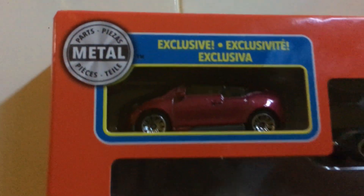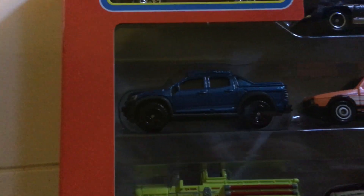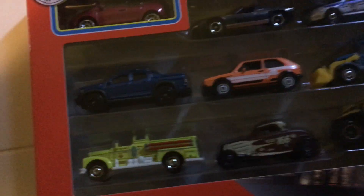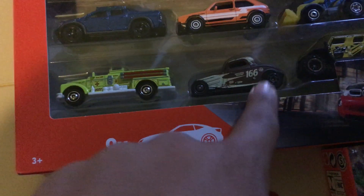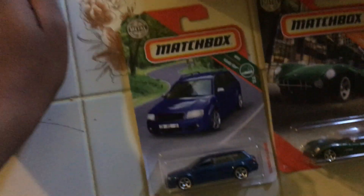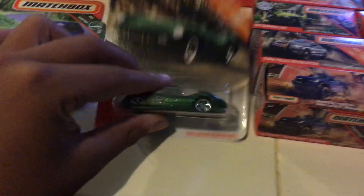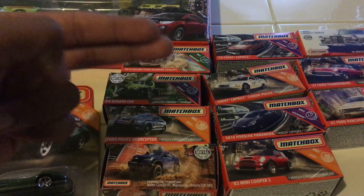You got that exclusive BMW i3, you got that Ford Taurus police car, you got the Chevy Colorado, you got the Golf, I don't know what these two are, and there's like an old fire engine, and there's a Ford old school, and you got the 2002 Audi RS6 Avant, Aston Martin DVR1, and we got the Titan Warrior concept, big banana car.